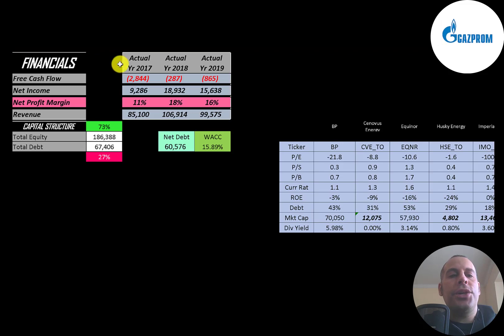The way you value a company is you estimate the free cash flows into the future and then discount those numbers back to today's value — that's what we're doing in this video. Free cash flow is cash flow from operations minus capital expenditures. You can see the company has negative free cash flow every year.